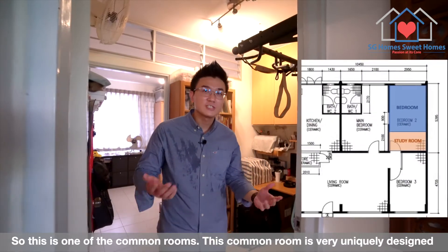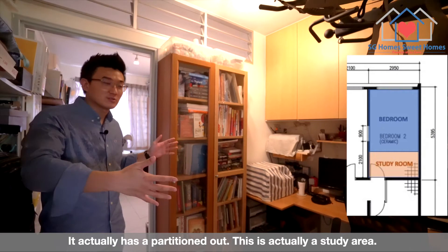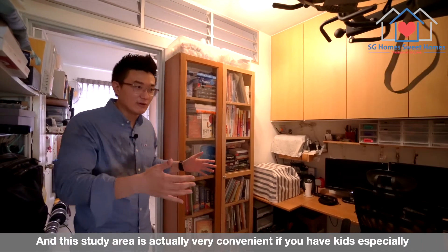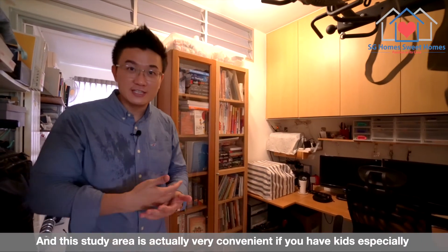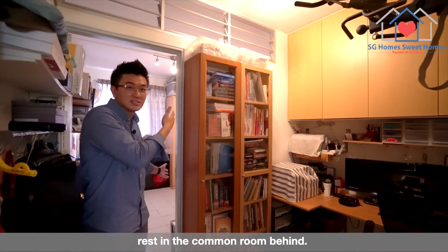So this is one of the common rooms. This common room is very uniquely designed — it actually has a partition out. This one is actually a study area, which is very convenient if you have kids, especially when one of the kids is studying and the other can rest in the common room behind.